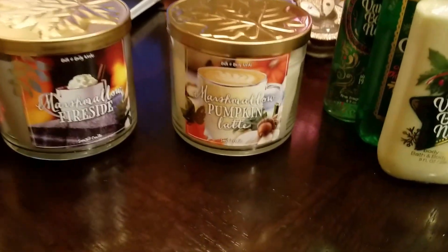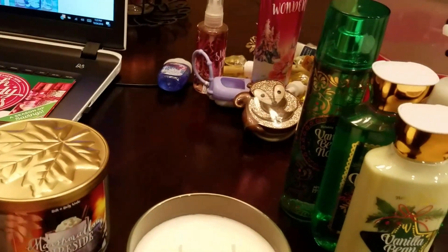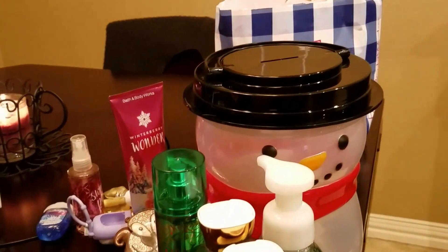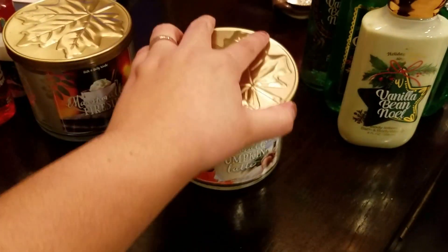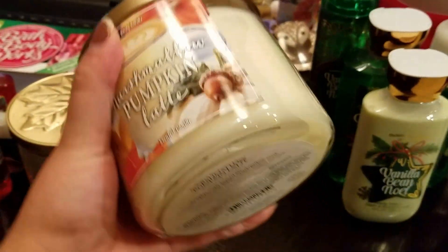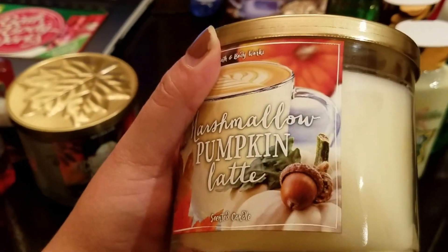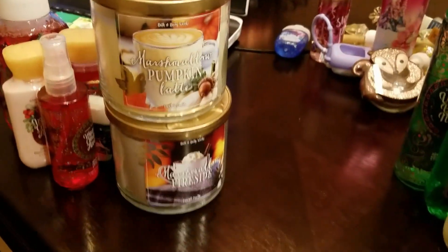And then I got Marshmallow Pumpkin Latte. I don't believe I have this one. It actually smells really good. It doesn't really smell like coffee, you know, like a latte - you would think it'd be more coffee-like. But I don't know, it does smell really good.